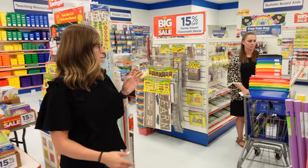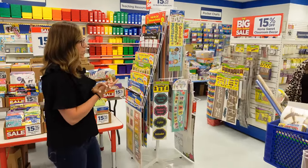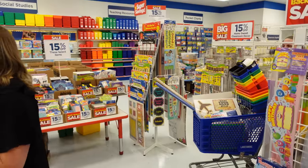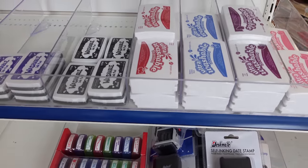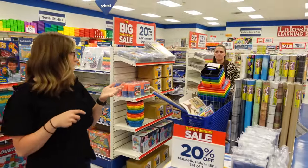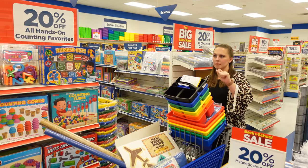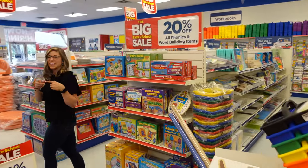For stamps, are you wanting them for grading — like putting something on papers they turn in? They have ones that are self-inking with little messages, you just push it down, and they also have ones where you put it on an ink pad. She was looking at ones that already have the ink on them, like a 10-pack, press it on.